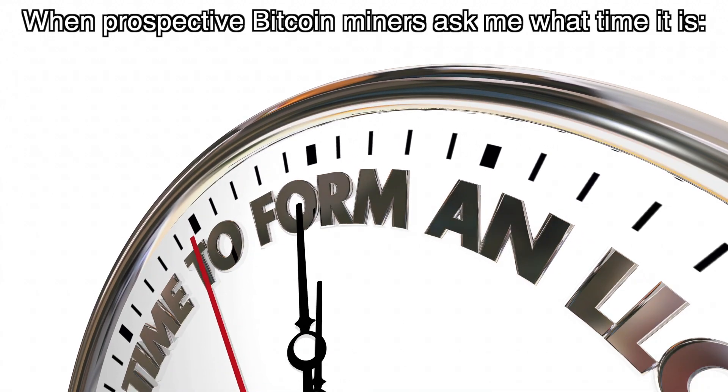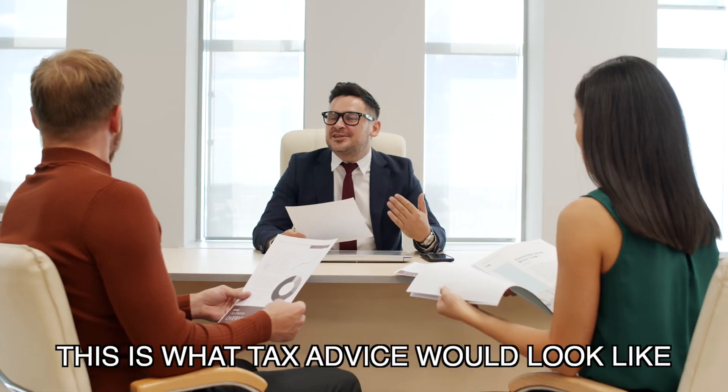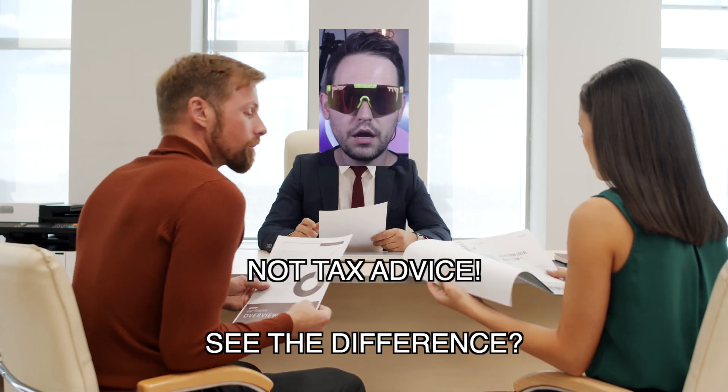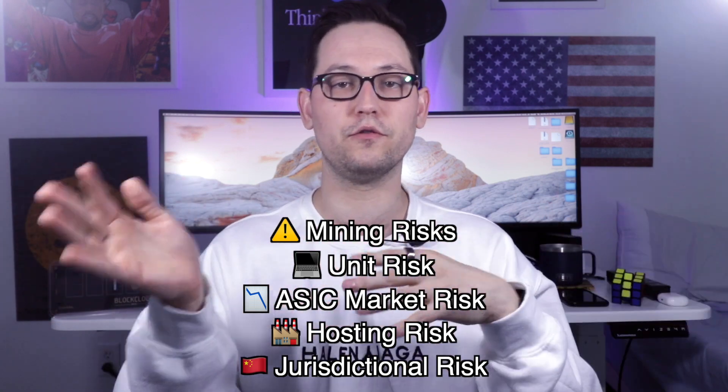We've talked about a lot of risks, so I wanted to end on a positive note. While there are a lot of things that could go wrong, there are some big benefits to mining over just spot buying Bitcoin. If you're operating within the context of an LLC or any business context, you can depreciate the value of the miner over time and collect those cash flows in Bitcoin — effectively purchasing the ASIC with pre-tax dollars, which makes the economics considerably more favorable. Historically, ASICs that have run for a long time have outperformed just spot buying Bitcoin with the same amount of money.